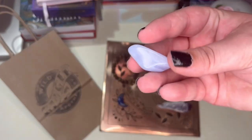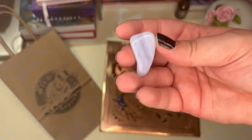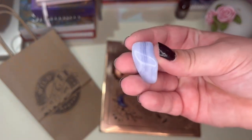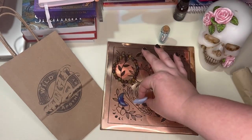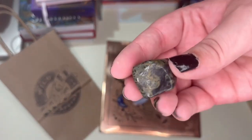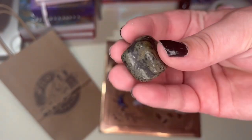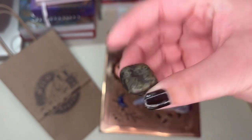I got blue lace agate, of course — it's just one of my favorite stones, and it was actually fairly cheap there considering how pricey this stone is. I also got this kabbalah jasper, another one that I really need to do more research on, but it was pretty cheap and it called to me.